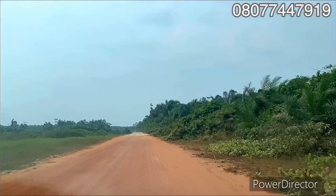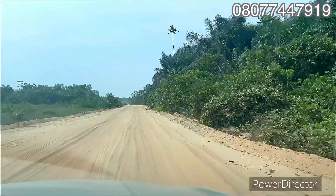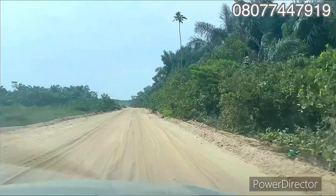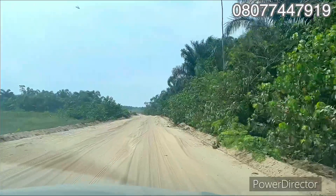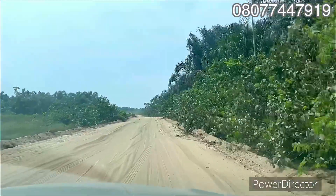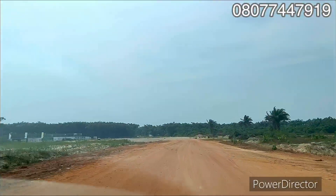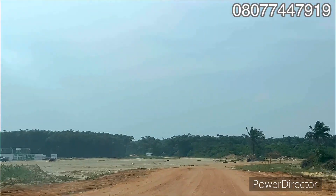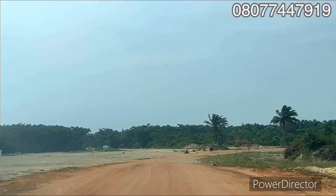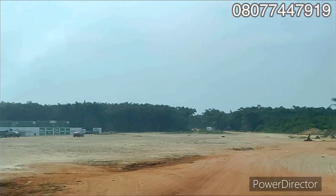Imagine you've heard about the Murtala Muhammed Airport in Ikeja and how prices of property there are — so imagine securing land here and selling it in the next few years. Take advantage of the Fairmont Estate right now — it's fast selling and the price will still be increasing come the first of March. You're buying at an affordable price right now.